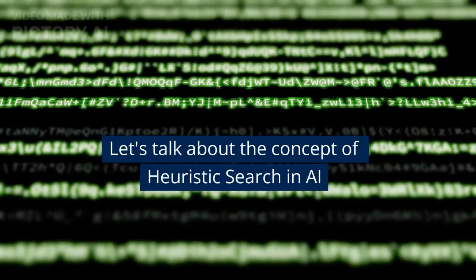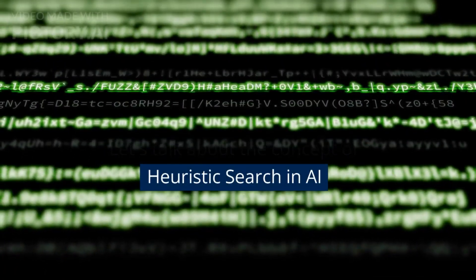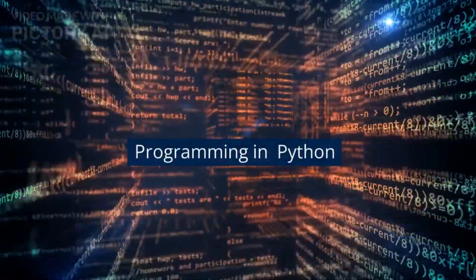Let's talk about the concept of heuristic search in AI, and also touch on programming in Python.